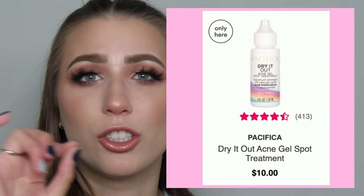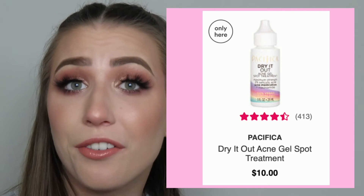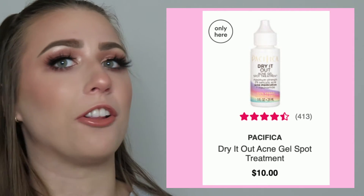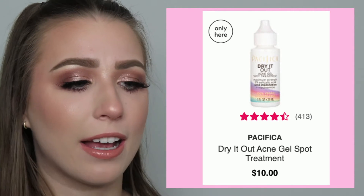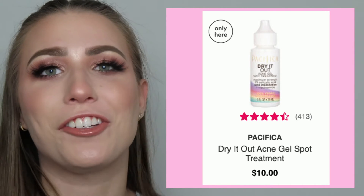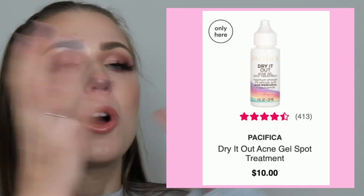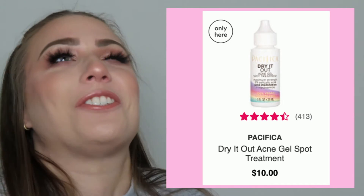And then the other product from that line is their little acne gel — it's just like a little spot dry-out gel that you pop on whatever pimple, it dries it out and gets rid of it. I take that and I go heavy all over my shoulders, my chest, and then my back. And I wake up the next morning and it's pretty much gone. It's just such a good power duo for body acne.